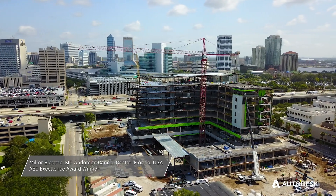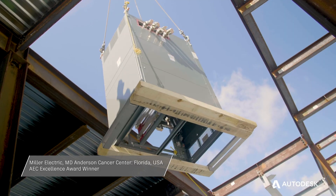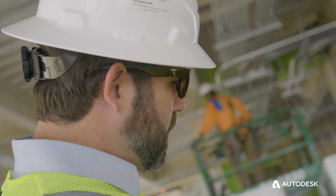Baptist MD Anderson is an exciting project. It's a complex nine-storey cancer treatment facility. Building information modeling is key to this project — it's the complete workflow from the very beginning of a project through prefabrication all the way through to the information delivering to the job site.